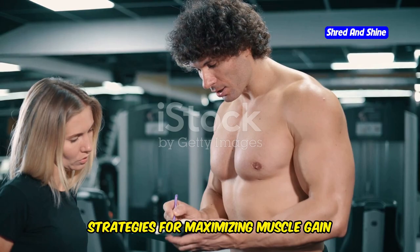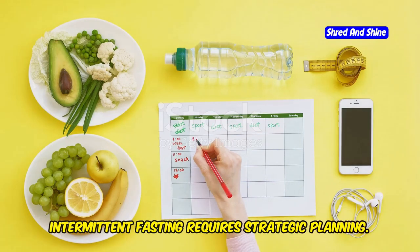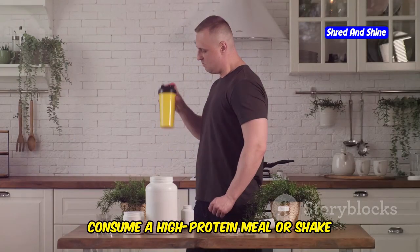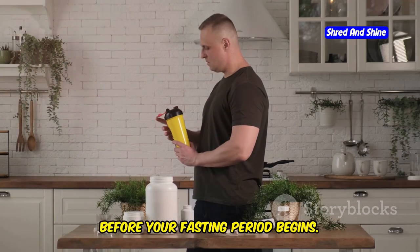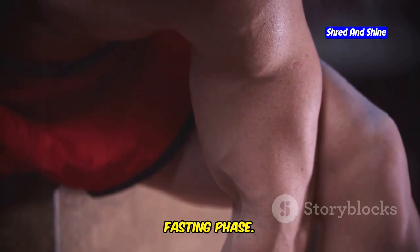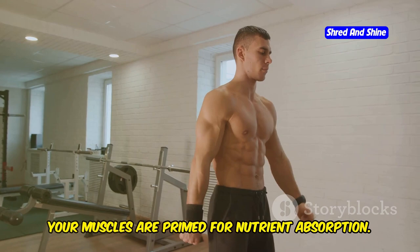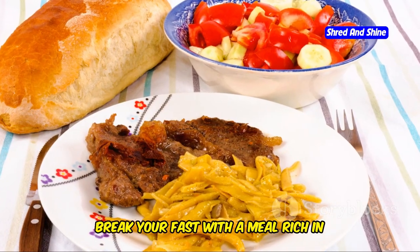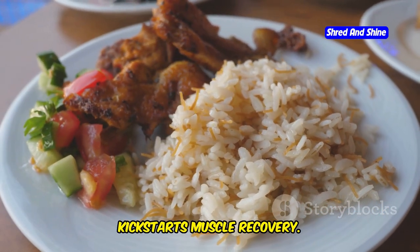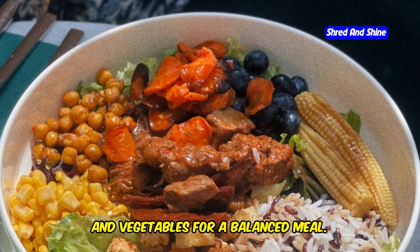Maximizing muscle gain during intermittent fasting requires strategic planning. One key strategy is nutrient timing — consume a high-protein meal or shake before your fasting period begins. This provides your muscles with amino acids for repair and growth during the fasting phase. Post-workout nutrition is also crucial. After a workout, your muscles are primed for nutrient absorption. Break your fast with a meal rich in protein and carbohydrates to replenish glycogen stores and kick-start muscle recovery. Include lean proteins, whole grains, and vegetables for a balanced meal.